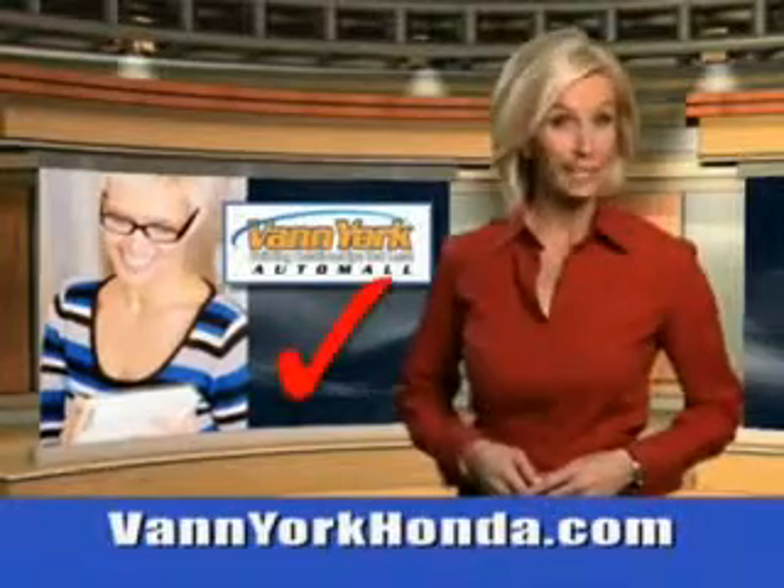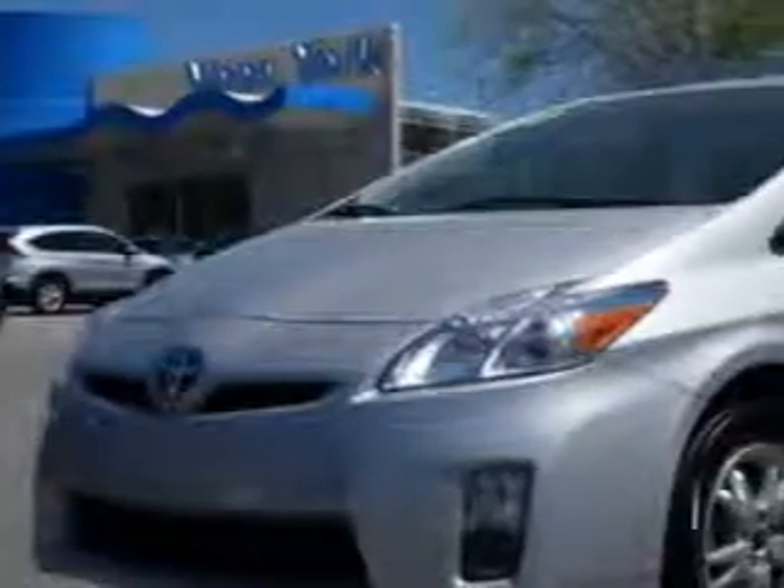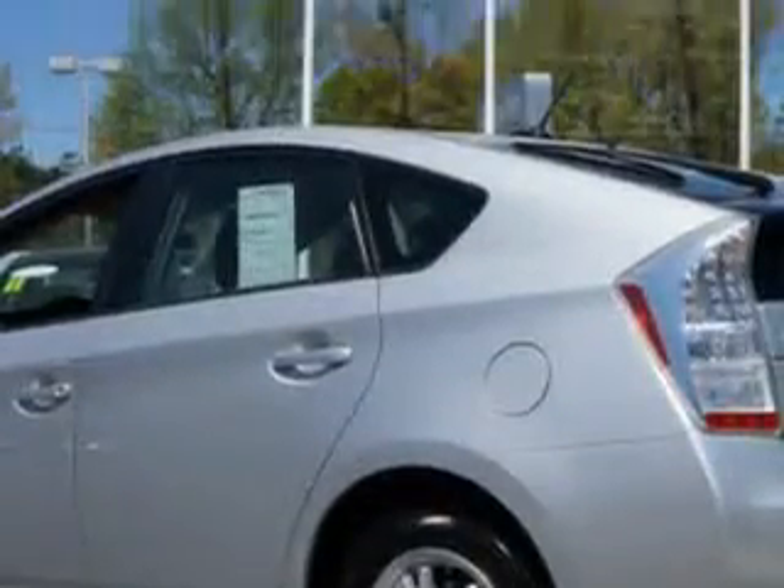Every year, more and more Triad buyers put Van York Honda on their shopping list. You will love this classic silver metallic 2010 Toyota Prius Liftback 3, equipped with a four-cylinder engine and an automatic transmission with 85,748 miles.